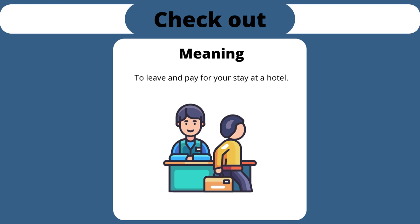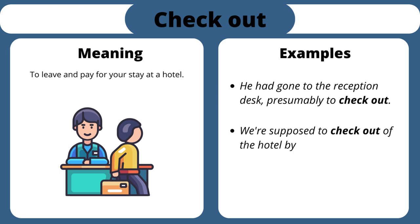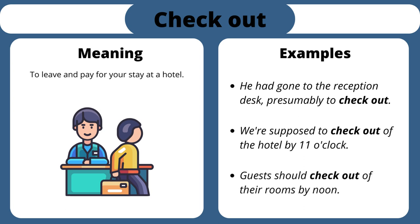Check out. To leave and pay for your stay at a hotel. He had gone to the reception desk, presumably to check out. We're supposed to check out of the hotel by 11 o'clock. Guests should check out of their rooms by noon.